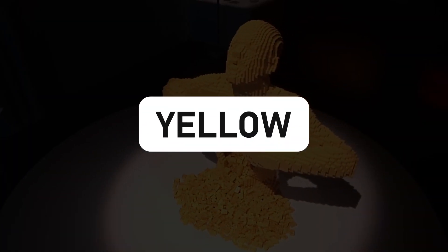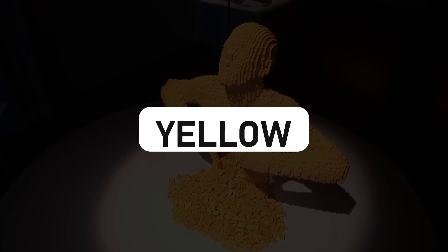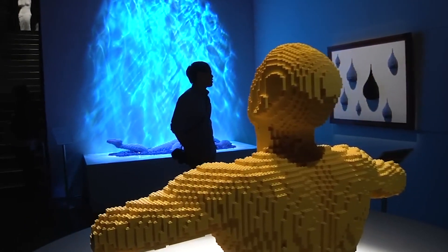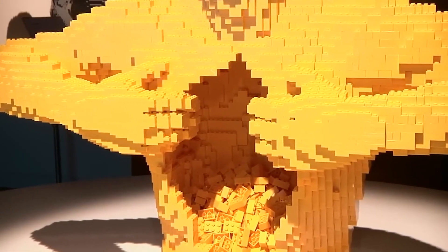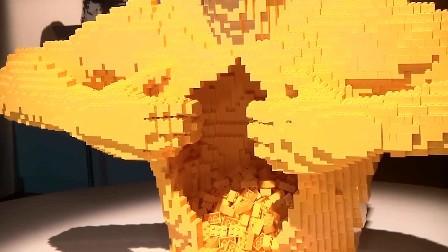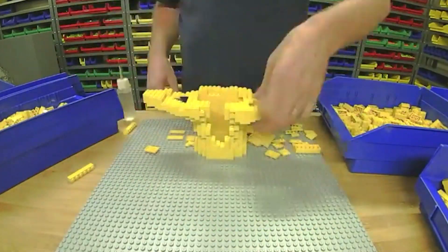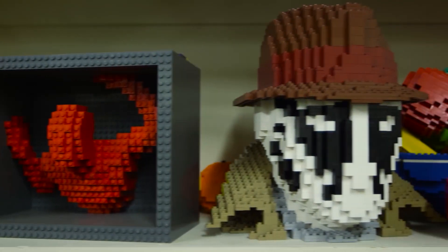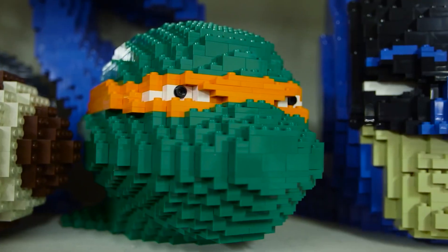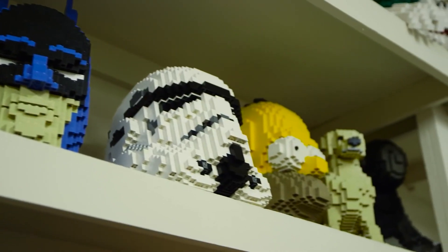Nathan Sawaya's thought-provoking masterpiece, Yellow, playfully blurs the lines between LEGO and high art, leaving us with an emphatic answer to the age-old question: can LEGO be considered art? With a resounding yes, Sawaya's creation, composed of a whopping 11,000 LEGO bricks, catapults us into a world where creativity knows no bounds.